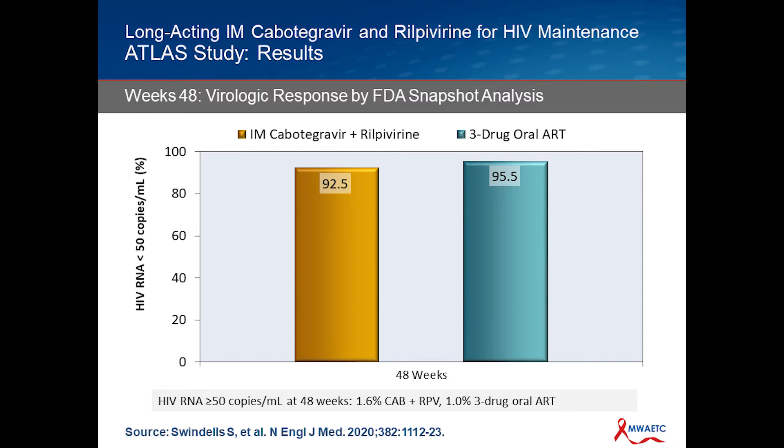What they found, looking at the graph, is that in terms of percentage of individuals who had an undetectable viral load at 48 weeks after randomization, the two groups were very similar: Cabotegravir-Rilpivirine at 92.5% and the three-drug oral regimen at 95.5%. This is what predominantly got the drug FDA approved. The factor we look at most is virologic failure: 1.6% with Cabotegravir-Rilpivirine versus 1.0% with the three-drug oral — so very similar.